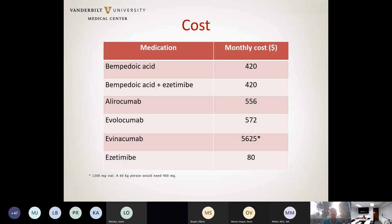The second important consideration is cost. Getting some of these medications approved by insurance can be a big challenge. Monthly costs without insurance: bempedoic acid approximately $420; PCSK9 inhibitors approximately $500–600; evinacumab has an even higher drug cost, not including the infusion facility cost. For reference, ezetimibe, which has been available longer, is also included in this comparison.